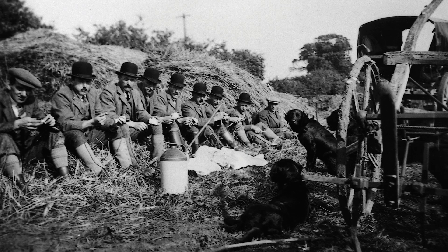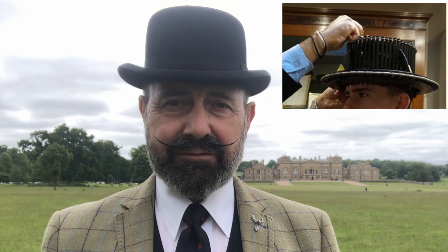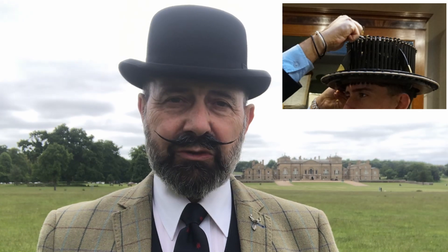Even to this day the gamekeepers still wear the Cook Hat, and it's a mark of being a Holkham Hall gamekeeper. You can't just put one on — you have to serve at least one year as a gamekeeper, and it's a badge of honour where you can then go to London, try the hat on, and be fitted for one using the conformator, which is a really unusual piece of engineering that not only gives you the circumference of your head but also maps the contours of the head to get a good fit.